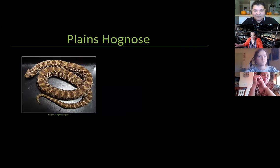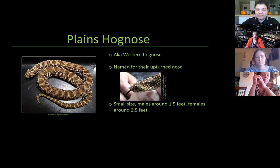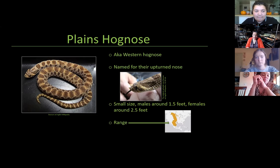Let's talk about the plains hognose. These snakes have the ultimate Halloween costume — they are named for their upturned nose, so their costume is always a pig. They always look like adorable little piggies, and they use that nose to dig up frogs and toads and to burrow for themselves. They're a pretty small snake — only around one and a half feet for males and around two and a half feet for females — so that's one you can tell the sex of once they reach adulthood. They're found in the U.S. Midwest.